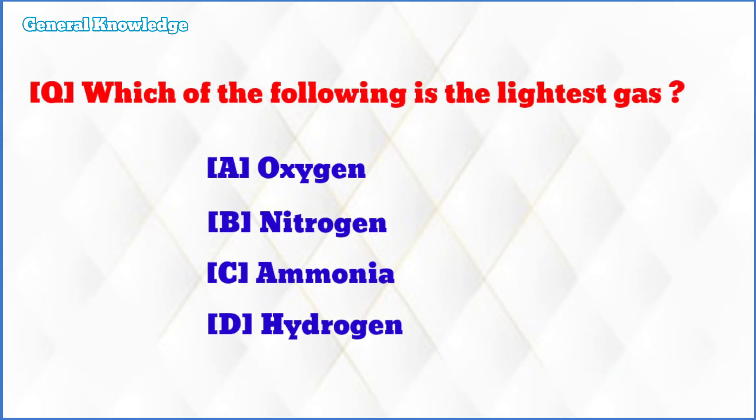Which of the following is the lightest gas? The correct answer is option D: hydrogen.